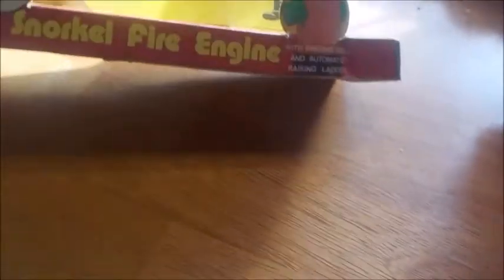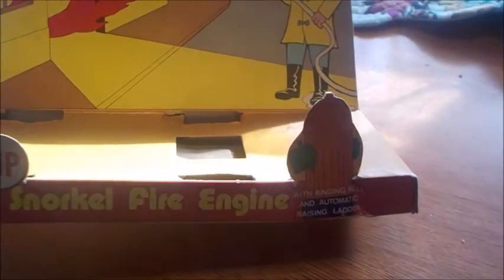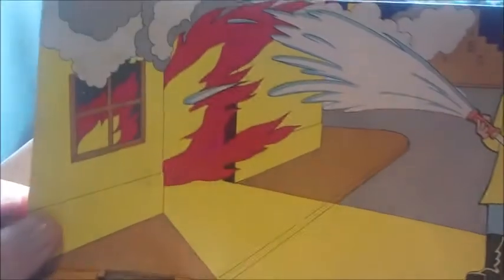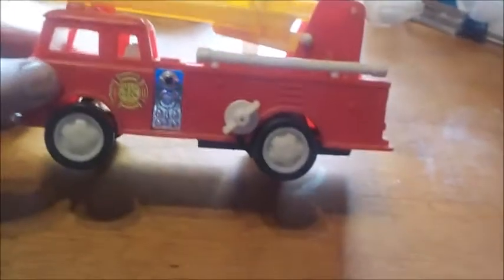Like so many other stores, that's the history of where it started. So that makes it a little more collectible. There are nice graphics on the original packaging. And this is the snorkel engine.